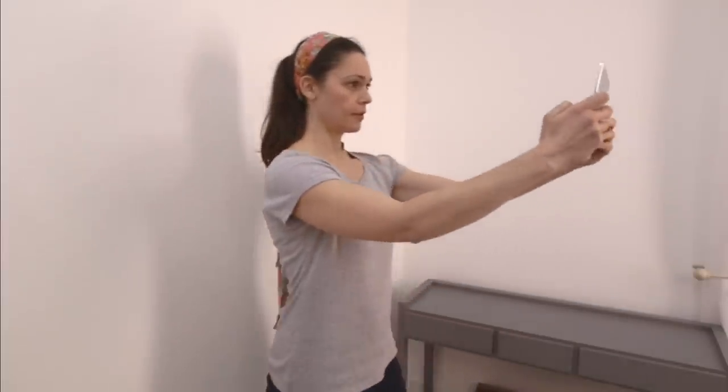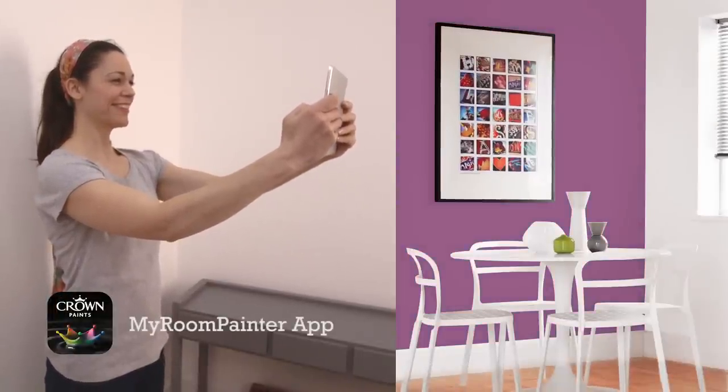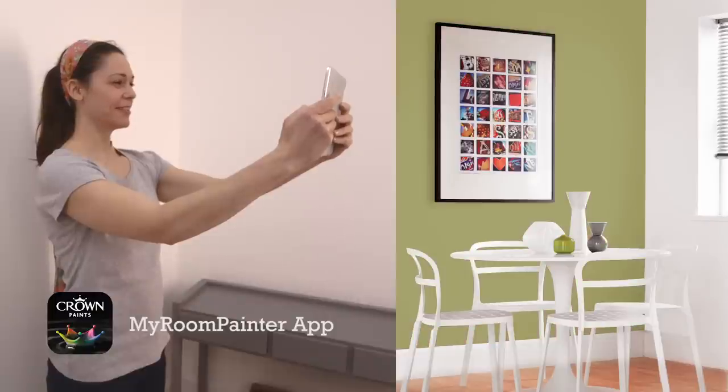Or, why not try our My Room Painter app? This makes it easy to experiment with hundreds of colour variations and visualise how your room will look.